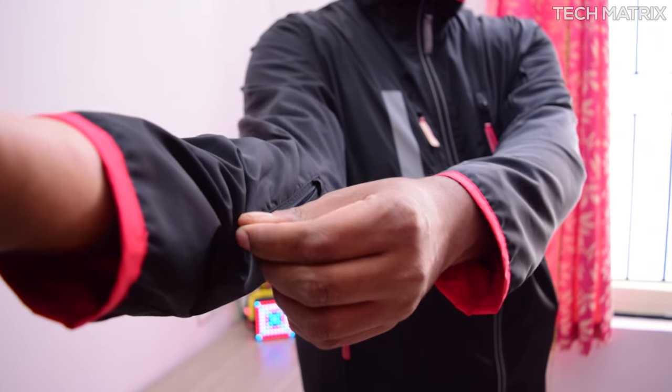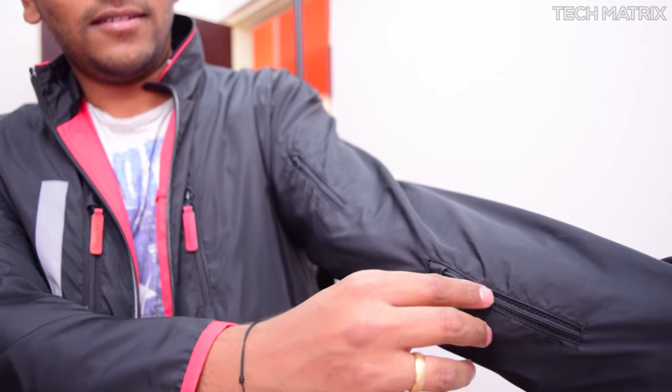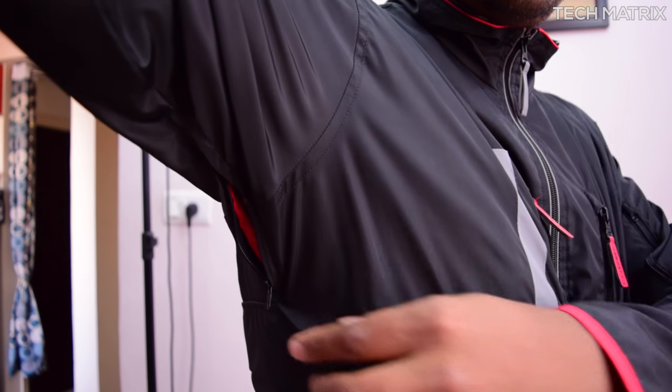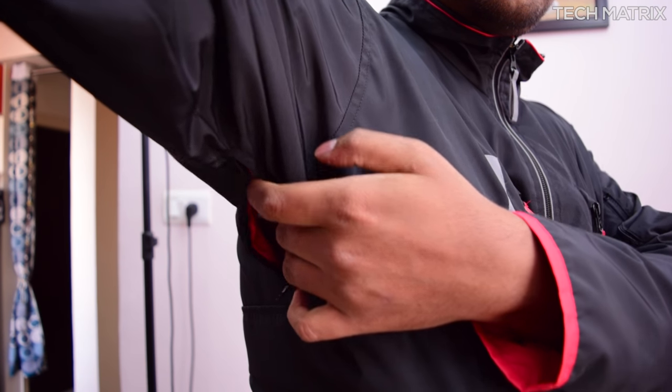From the right you get one forearm pocket here for keys, change or any small items. These come without pullers so it nicely blends in. And underarm on the right you get the side vents for air circulation. As these are polyester the vents provide cooling while you are on the go.